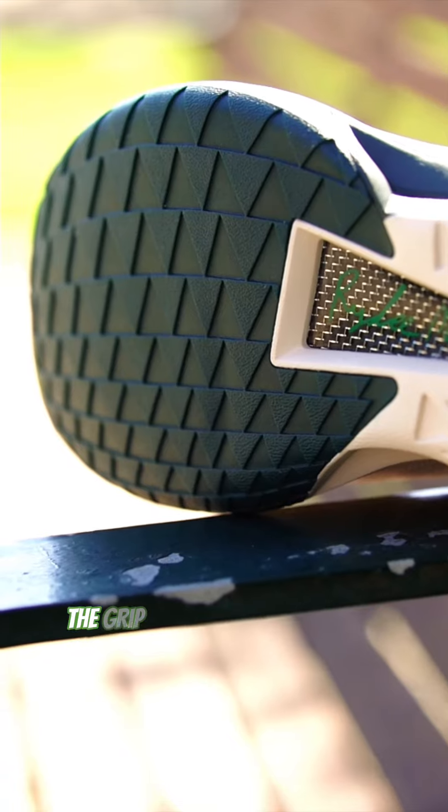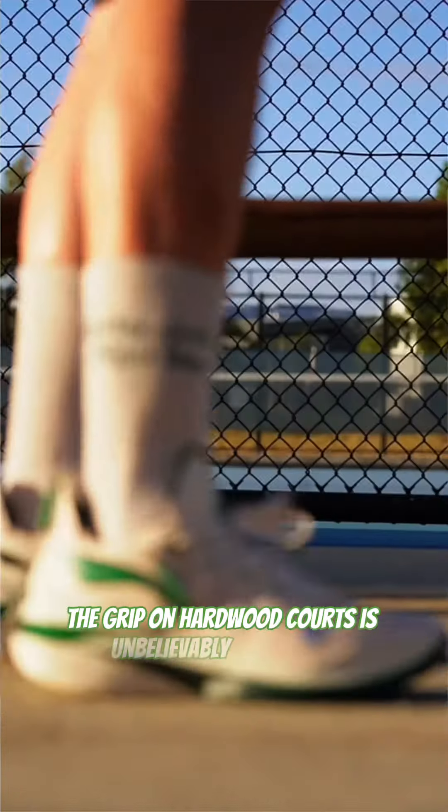Despite shallow triangle tractions, the grip on hardwood courts is unbelievably amazing.